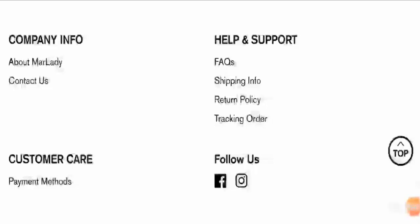Friends, however, if you have ordered anything from this website, do share your Marlady reviews with us in the comment section below because we read all your comments on every video. So keep commenting, guys. And if you have any money-related problem, you can get your money back by checking our links in the description area.